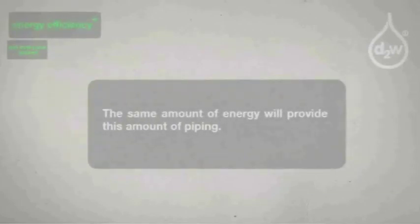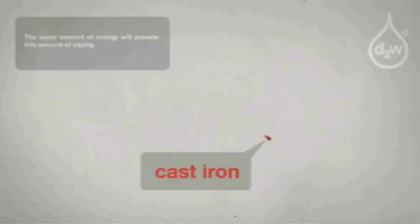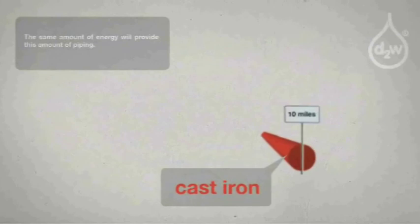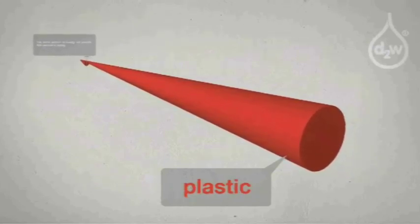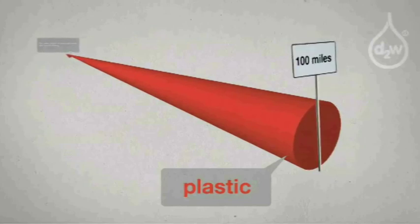The plastic packaging derived from naphtha has many properties. Just look at the comparison of energy utilized to manufacture water piping, and consider the difference in weight and energy cost between glass bottles and plastic bottles.